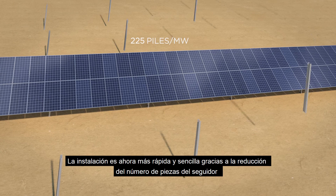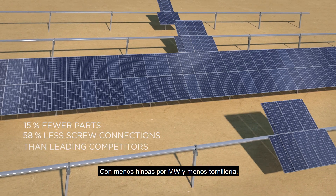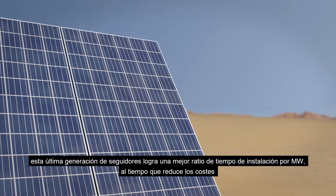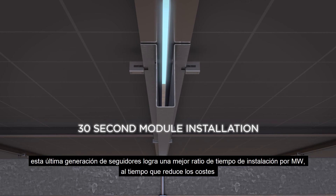The tracker reduces the number of parts, with the fewest piles per megawatt and fewer parts and screw connections, resulting in faster and easier installation. This latest generation tracker achieves a higher megawatt installation rate.